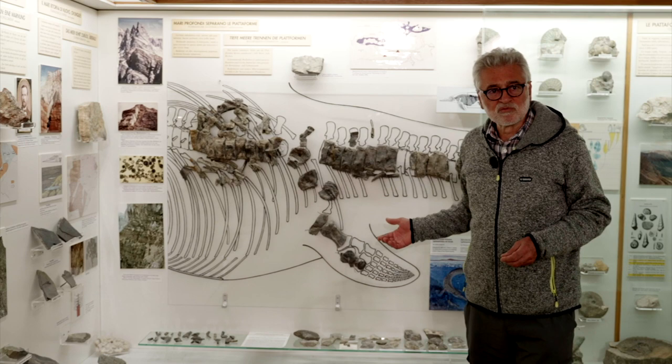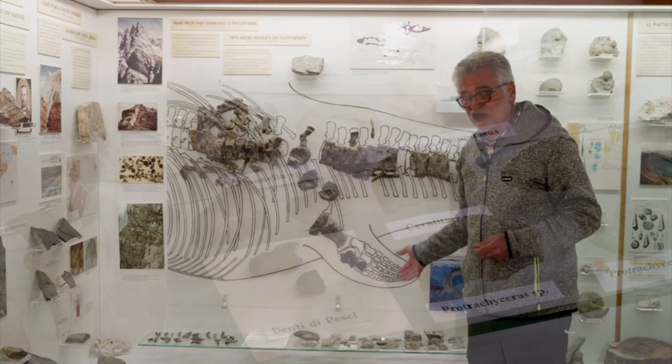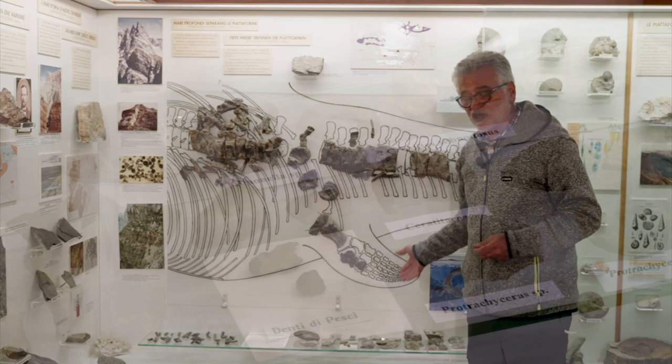Beside fish and the ichthyosaur, the superficial waters were dwelled by ammonoids, whose fossils are commonly found, and they are considered as guide fossils throughout the Triassic.